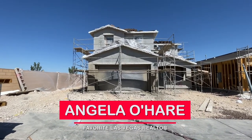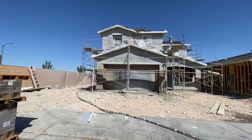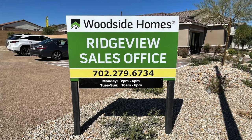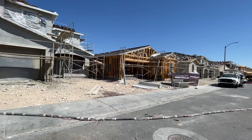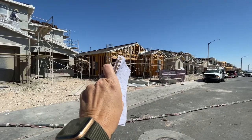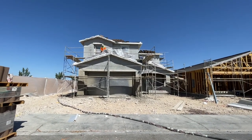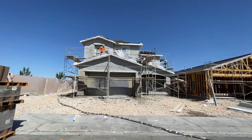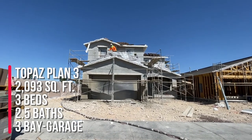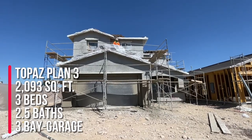Hey everyone, Angela O'Hare here, your favorite Las Vegas realtor. I'm doing what's called a quality frame walkthrough over here in Ridgeview by Woodside Homes in Sky Canyon. This is called the Topaz Plan 3. It has three bedrooms, two and a half baths, 2,093 square feet, with a three-bay garage.